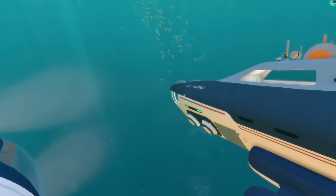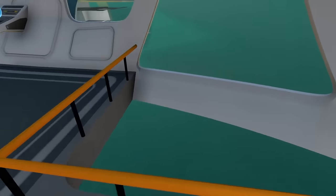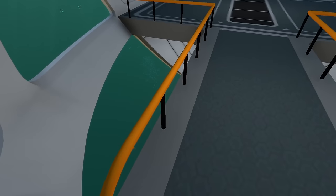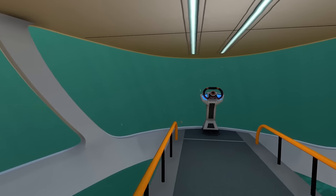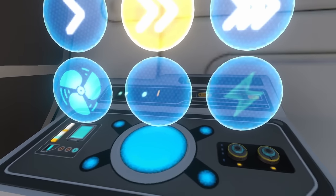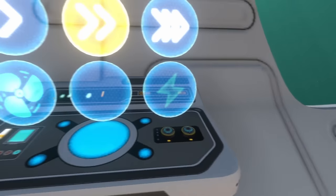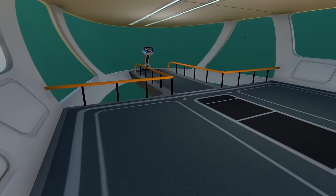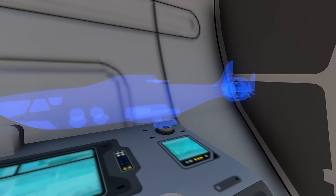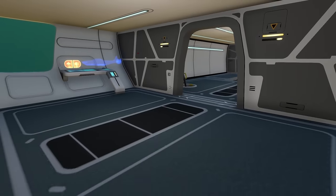Looking at the Beluga's bridge, there's a railing to prevent falling into the glass, and the glass panels offer excellent visibility from both the upper and lower decks. The control panel lets you toggle the engine, select speed one through three, activate a shield that turns the submarine blue, and toggle agility mode. There's also a hologram of the Beluga submarine and separate controls for interior and exterior lights.